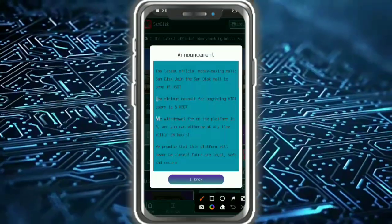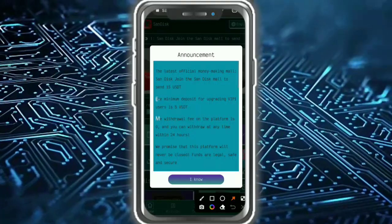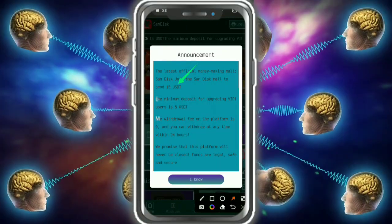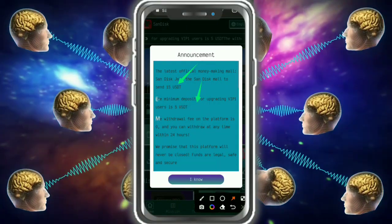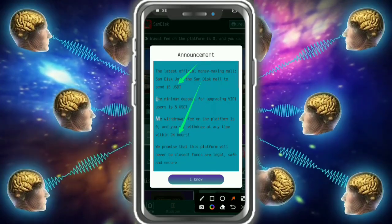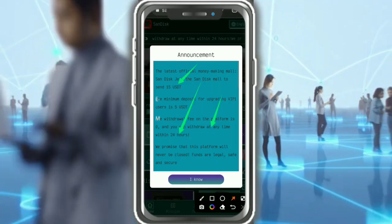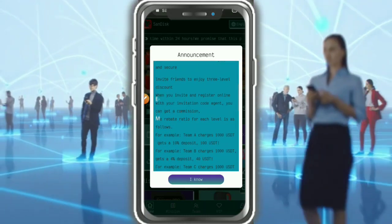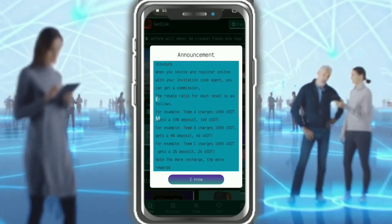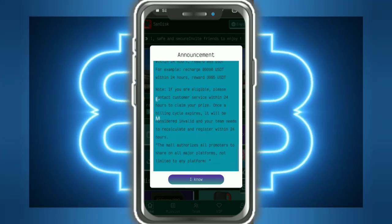Check out the latest official announcement: join the Sendix money-making mall. Send 15 USD minimum deposit for upgrading. VIP one user deposit is 5 USD. The withdrawal fees on the platform are zero and you can withdraw anytime within 24 hours. When you invite a friend with your invitation code, you get commission: 10%, 4%, and 2% across three levels.